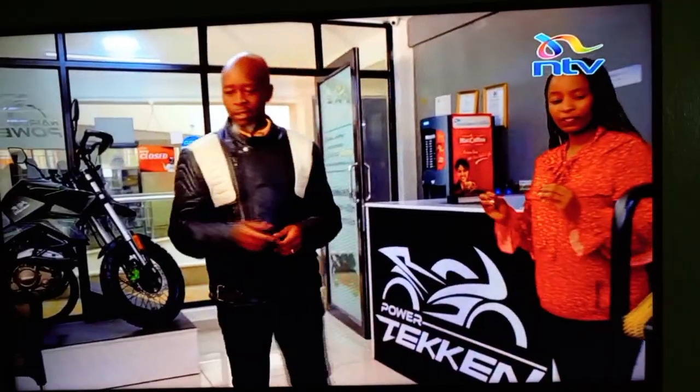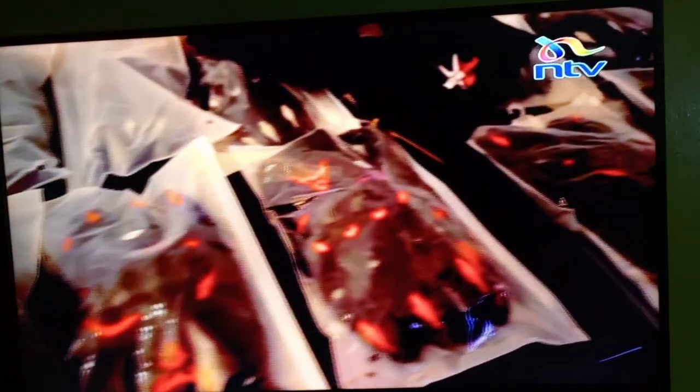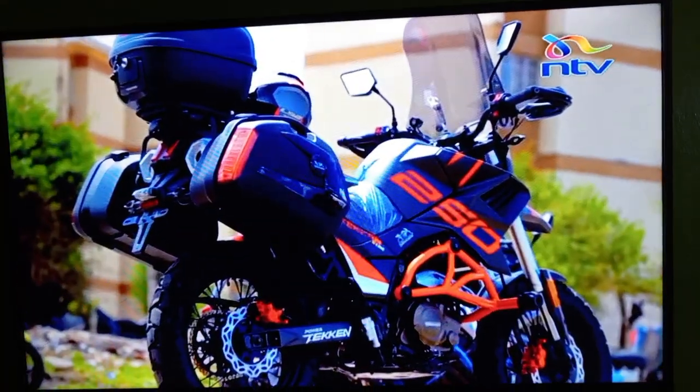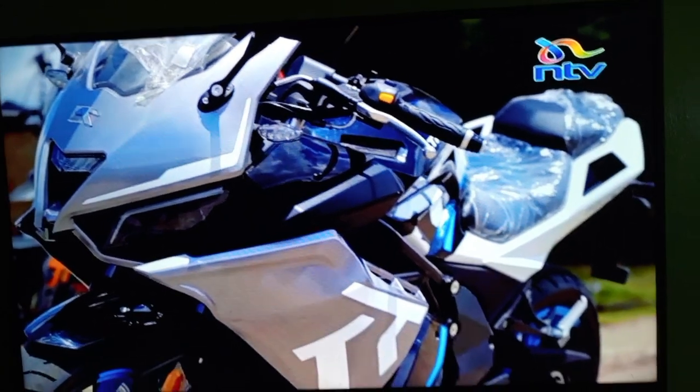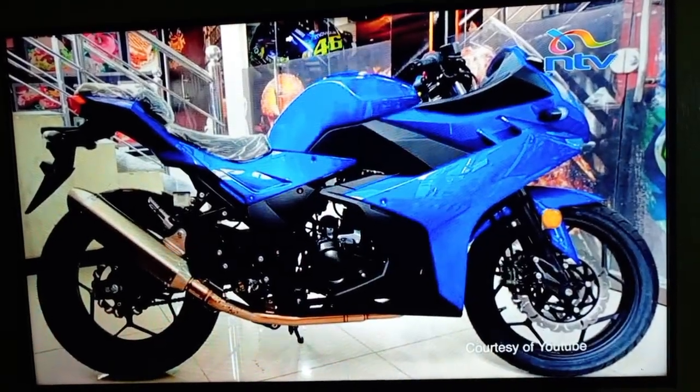We started six years ago. We started with the riding gears — things like riding jackets, helmets, gloves, knee guards, elbows, and bags used for riders. Three years ago, we started with the bikes. We started with bikes called YCR and Zongshen.